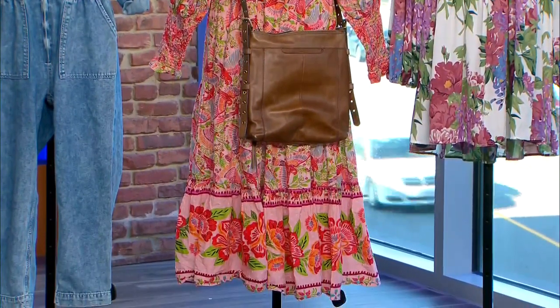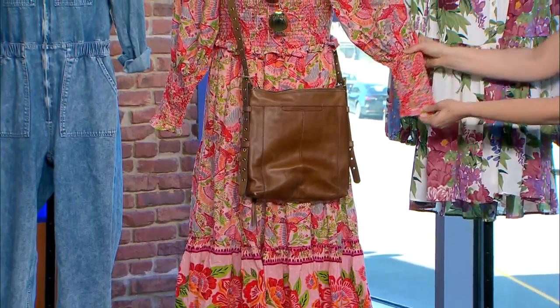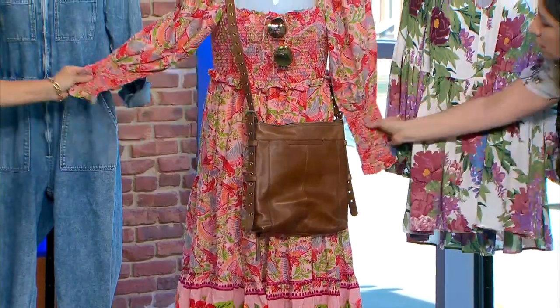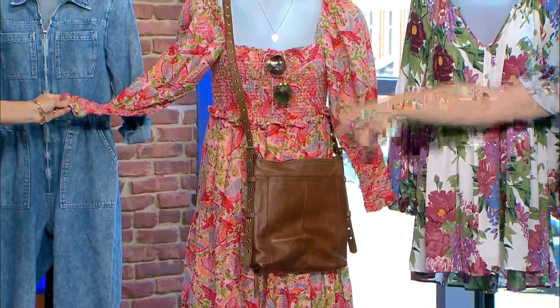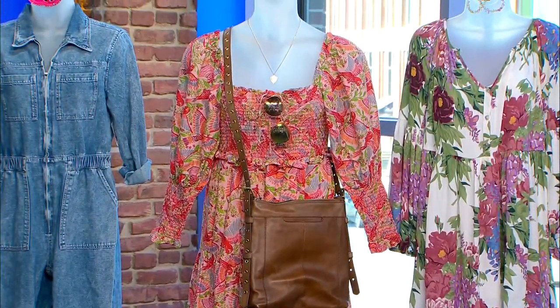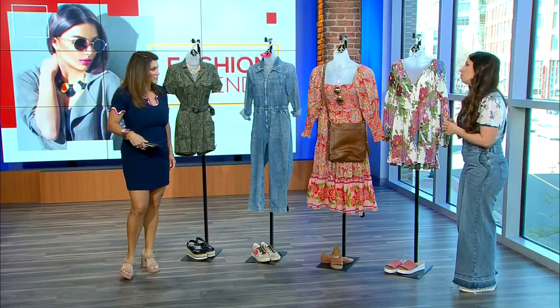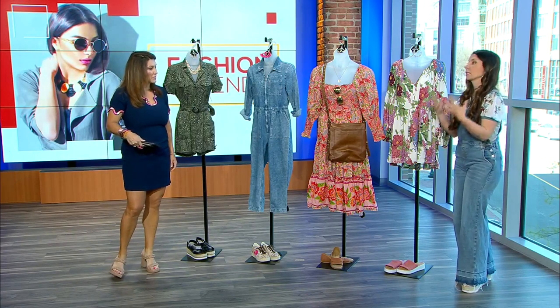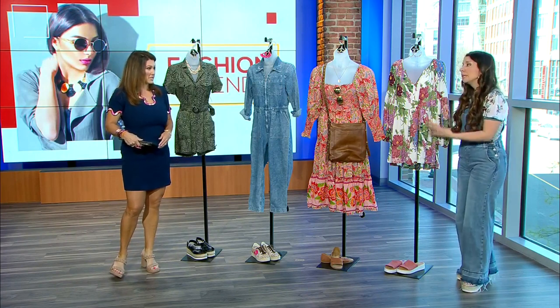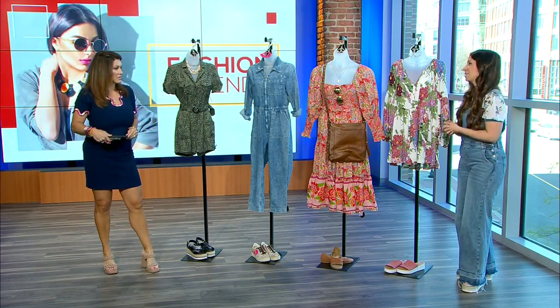Here we have a Farm Rio dress — you can see the smocking bringing in the details at the top, but then it's really voluminous where you're going to have more weight in your body, which covers that up. When we think about length, if you're a shorter person with a maxi dress like this, you probably don't want it to be floor length because it's going to swallow you. A midi length is probably a better move. If you're really tall, you may go for that maxi — it's going to look glamorous.